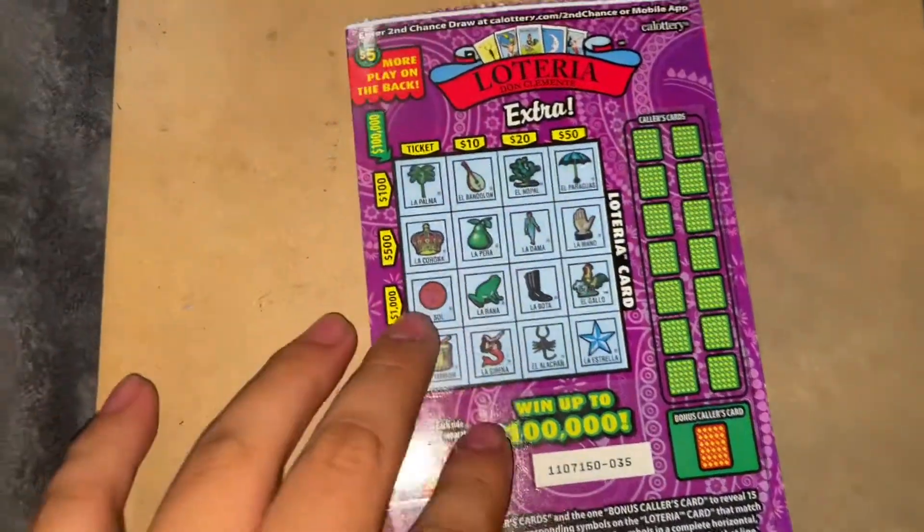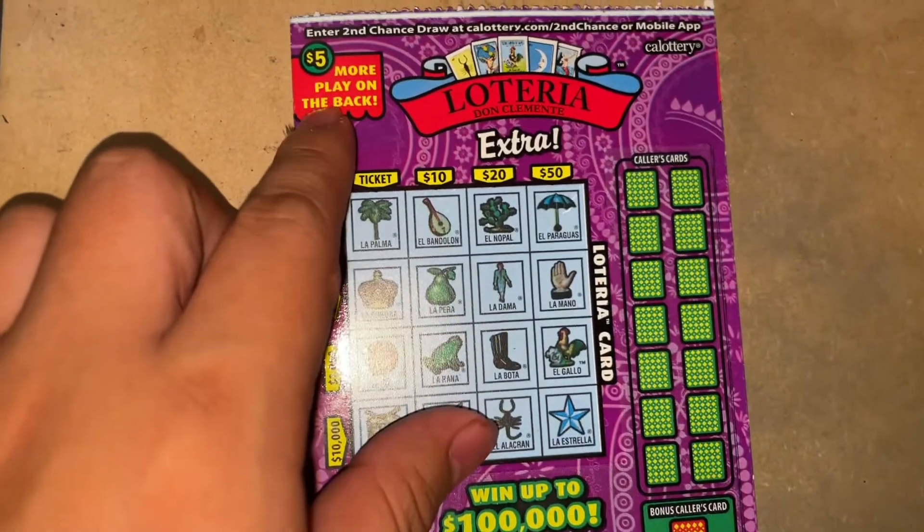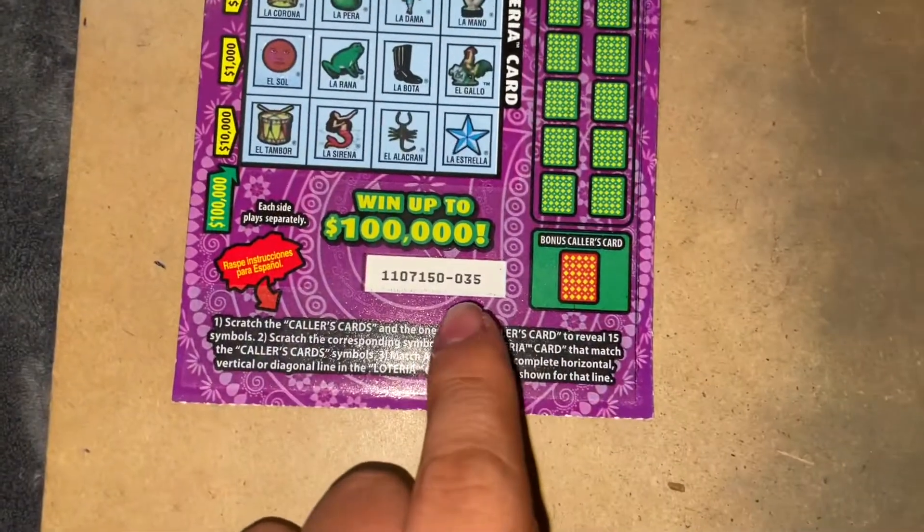So here I have the five dollar scratcher — Loteria. There is more play on the back, so this has a bonus in the back. This is ticket number 35.